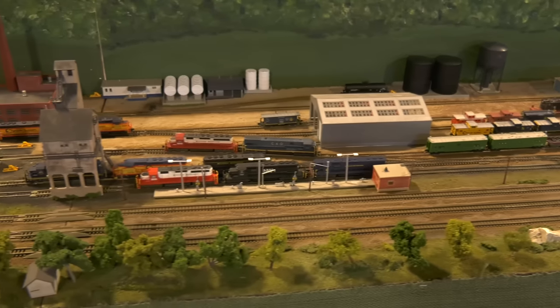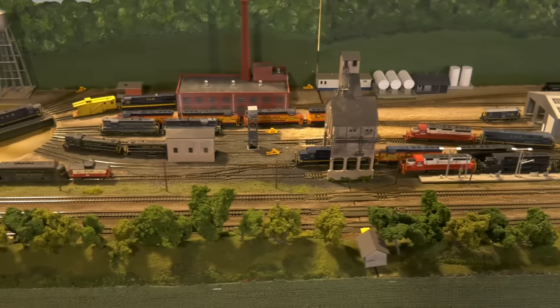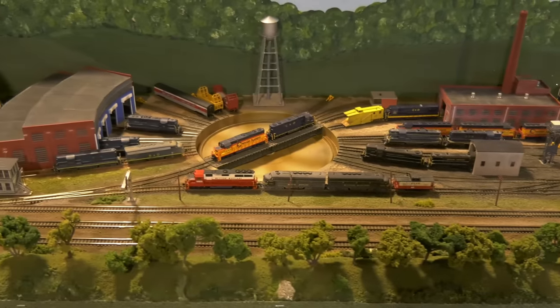Each scene can be different with these modular layouts. How awesome is this? This is a module just of an engine facility, and there are really no rules. If you want to model the 70s, the 50s, current — it doesn't matter.